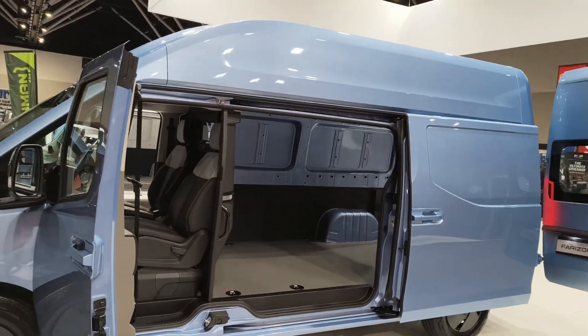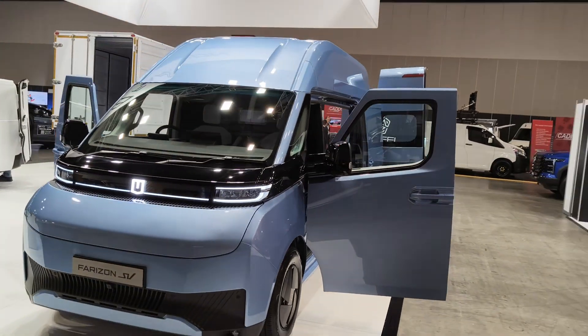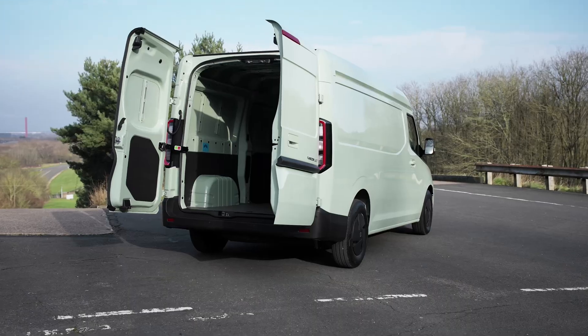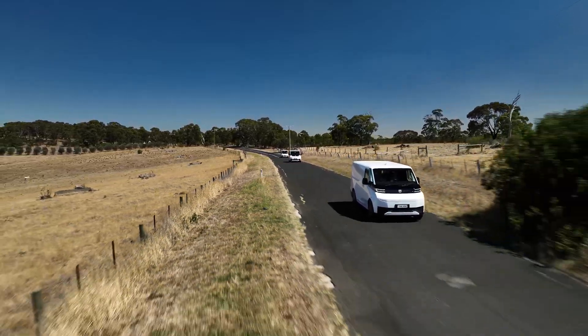We're here today at the Light Commercial Motor Show with John from Jameel Motors, which is the exclusive distributor of the Verizon Supervan in Australia. It's a really cool, futuristic electric van that comes in all different kinds of shapes and sizes. I personally think the Verizon Supervan is a far better commercial proposition than most utes out there in terms of practicality, load capacity, and flexibility of how you can fit out the back space. Tell us more about it, John.